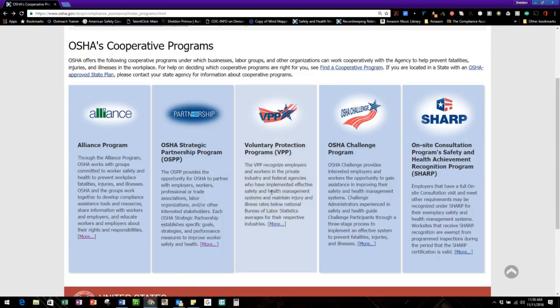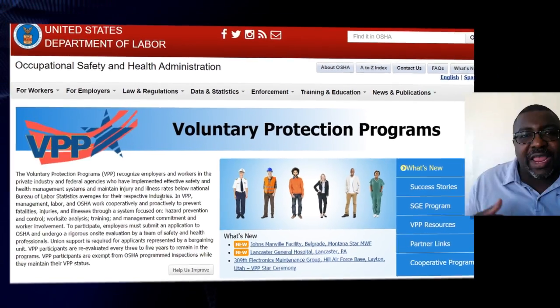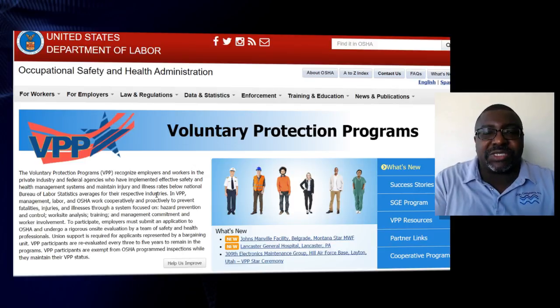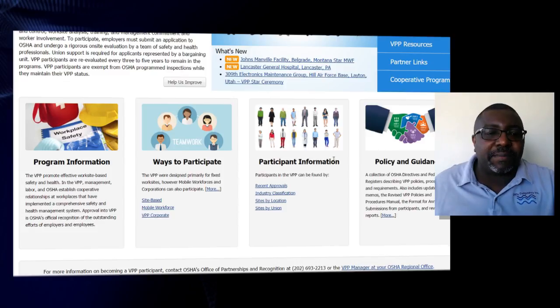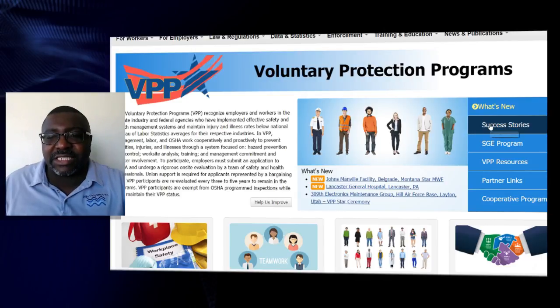Next is your VPP — the Voluntary Protection Program. These are generally larger employers where OSHA has said: I'll let you work under your own regulation, but you have to prove you'll do the right thing. They created this structured voluntary protection program, and if you qualify, OSHA will reduce enforcement efforts, you'll save money, and you'll get recognition. You can be site-based, have a mobile workforce, or a corporate VPP site — it's really about safety and health going beyond OSHA standards.